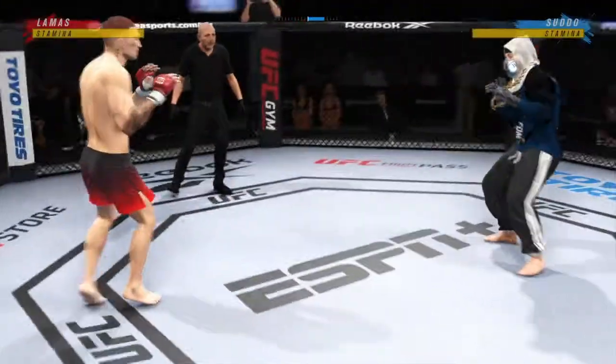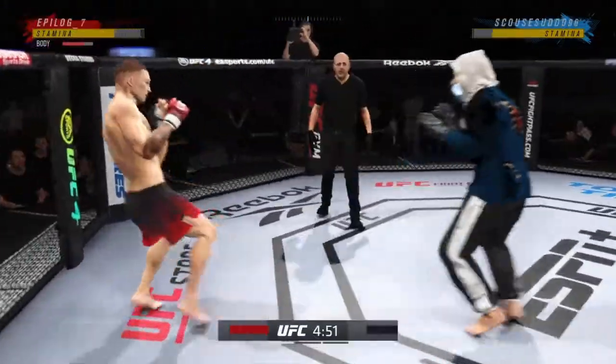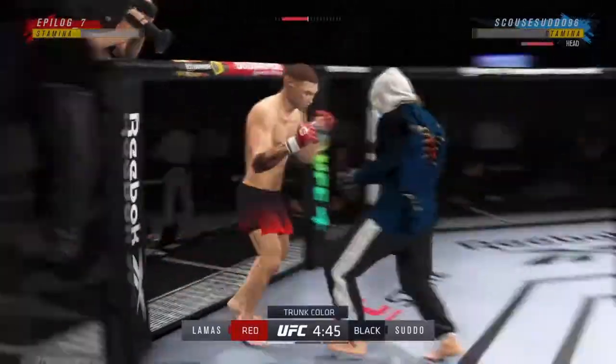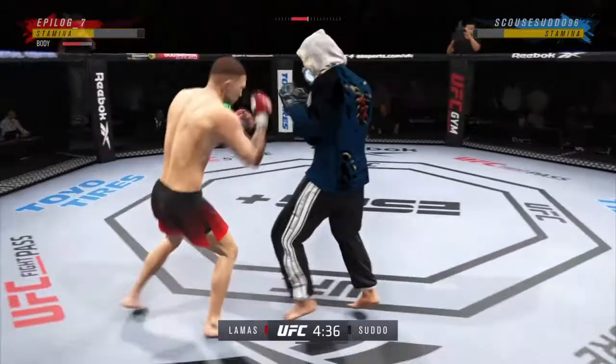We've got two classically trained strikers here. Any chance this fight actually goes to the ground? This fight does not go to the ground. This one will be fought in the pocket. Two guys will stand in front of each other. They will trade punches. They will trade kicks.